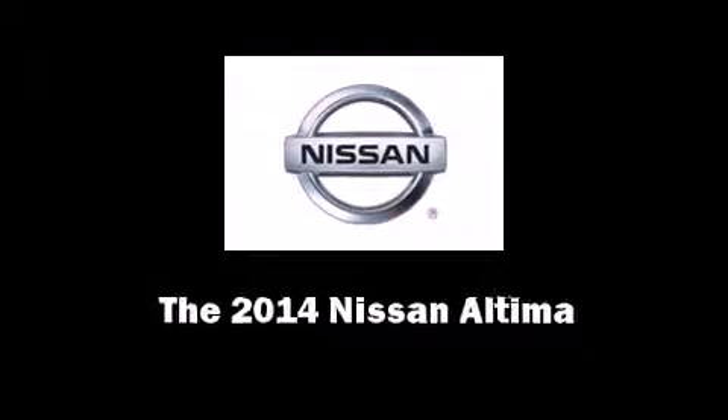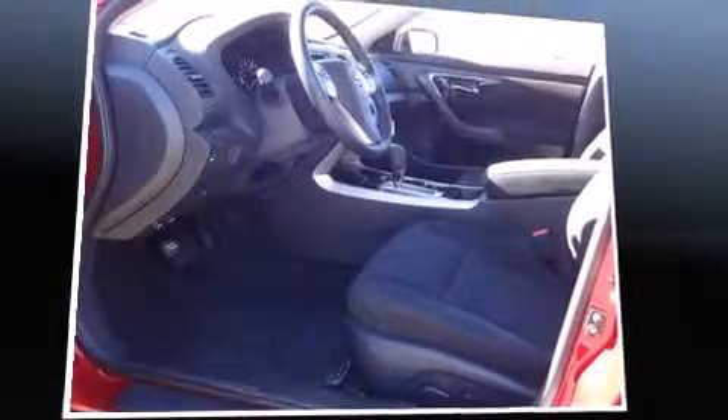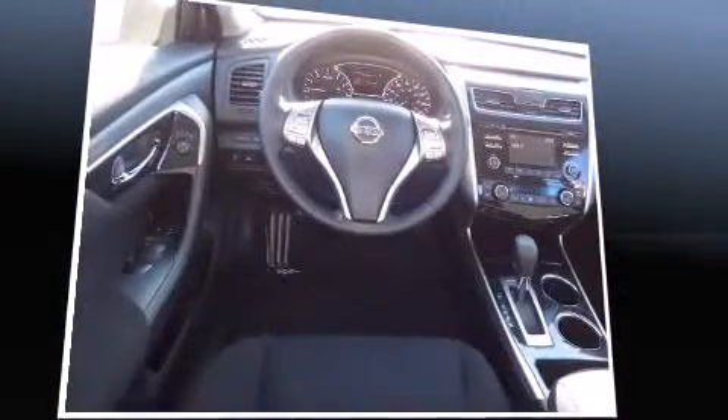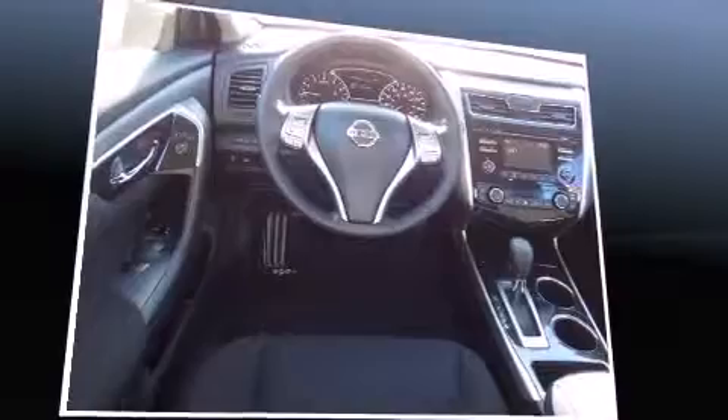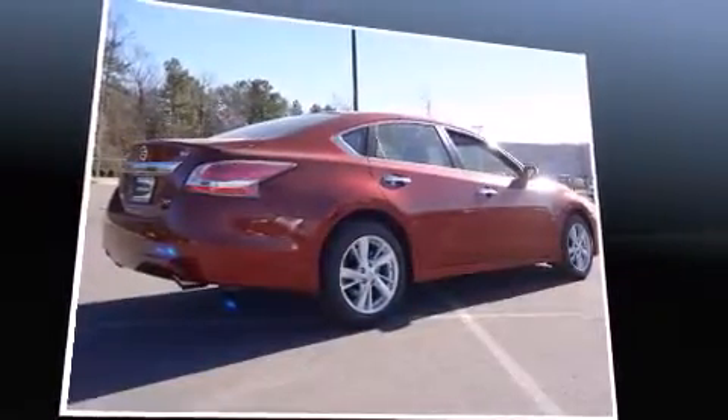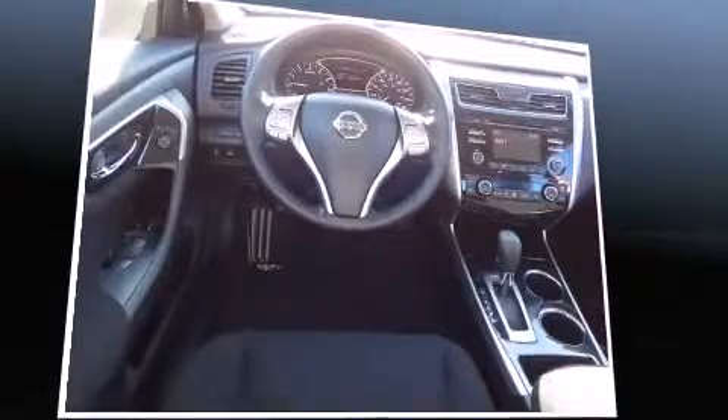Introducing the 2014 Nissan Altima. This four-door, five-passenger sedan stands out among competitors in its class. It features a front-wheel drive platform, an automatic transmission, and a 2.5-liter four-cylinder engine.